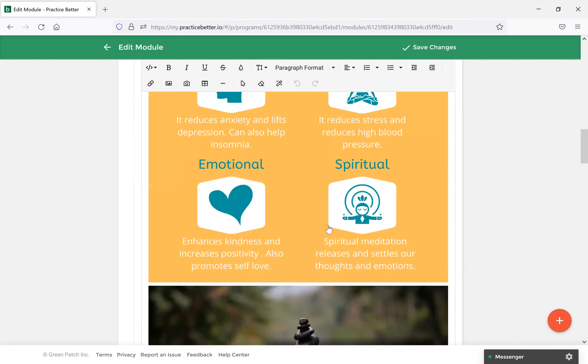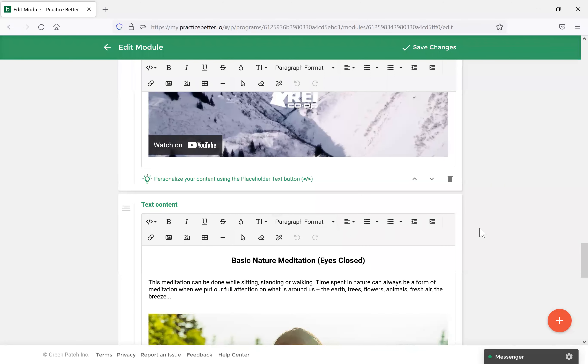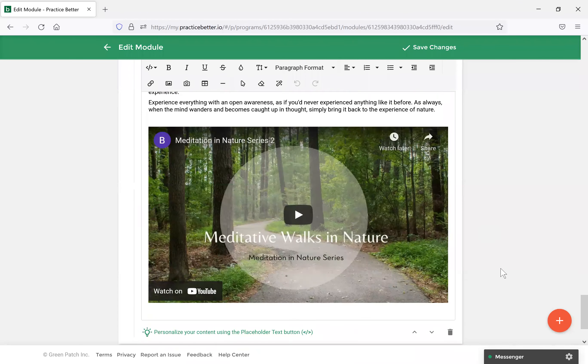You don't have to have any module content if you don't want — you can literally just have this be a place where clients come and download documents. For example, in the Breathwork module I'll leave the content blank and just upload a document — the breathwork PDF — and select Save Changes. When a client comes to this module and views it, they'll literally just see the document to download. If you prefer creating your own PDFs and having them accessible, this would be a great way to structure it and have all sorts of different document types for your clients.